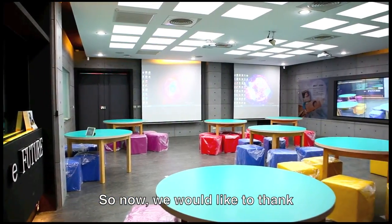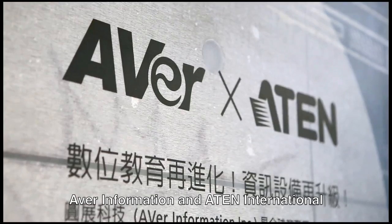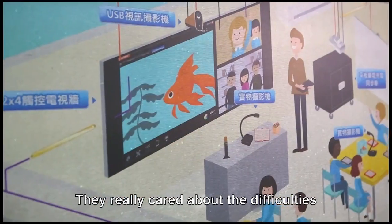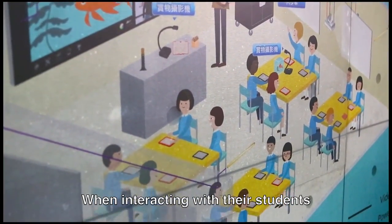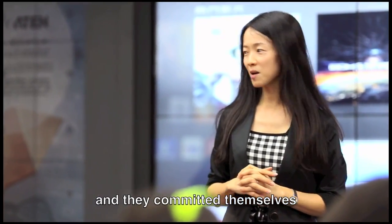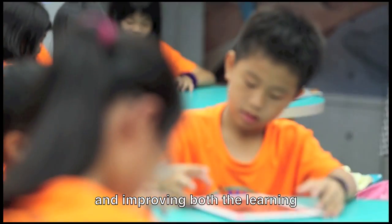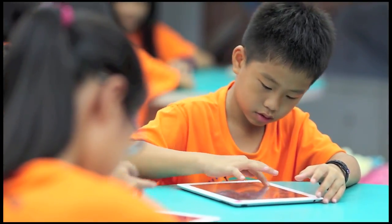We would like to thank the two Taiwanese companies, Aver Information and Aten International. They really cared about the difficulties our teachers were facing when interacting with their students, and they committed themselves to revamping the eFuture Classroom and improving both the learning and teaching experience. They made our dreams come true.